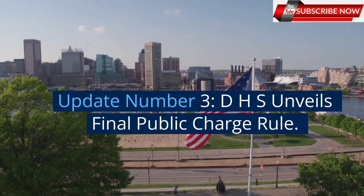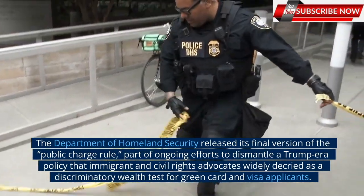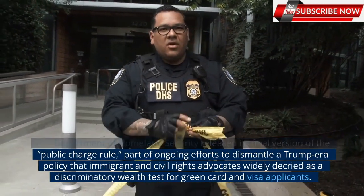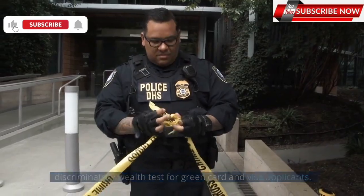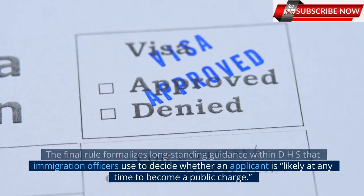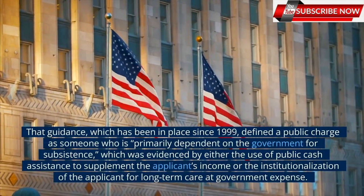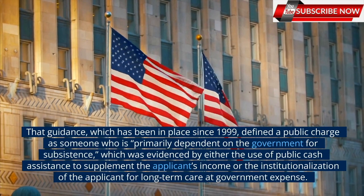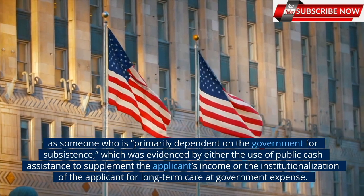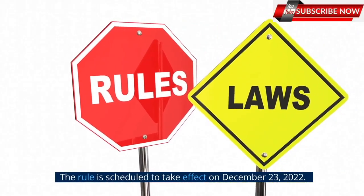Update number 3: DHS unveils final public charge rule. The Department of Homeland Security released its final version of the public charge rule, part of ongoing efforts to dismantle a Trump-era policy that immigrant and civil rights advocates widely decried as a discriminatory wealth test for green card and visa applicants. The final rule formalizes longstanding guidance within DHS that immigration officers use to decide whether an applicant is likely at any time to become a public charge. That guidance, which has been in place since 1999, defined a public charge as someone who is primarily dependent on the government for subsistence, evidenced by either the use of public cash assistance or institutionalization for long-term care at government expense. The rule is scheduled to take effect on December 23, 2022.